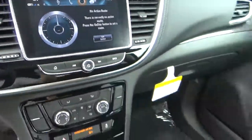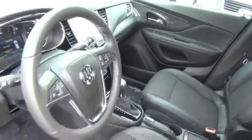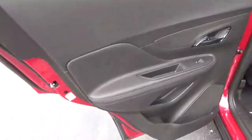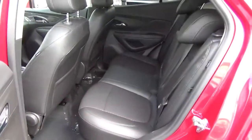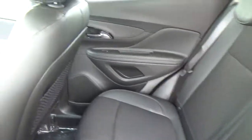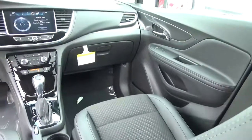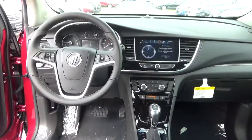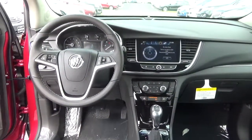Folding rear seat. Come check us out at Hades the Automotive on the west side of Columbus.